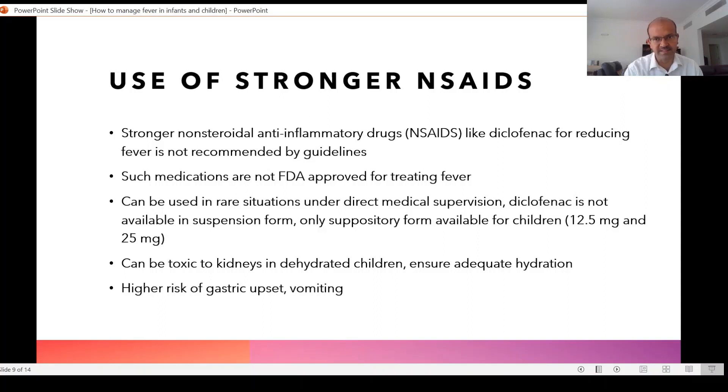NSAIDs — non-steroidal anti-inflammatory drugs like diclofenac — are not recommended by guidelines such as the UK guidelines or the American Academy guidelines, and the FDA does not approve these medicines for treating fever. These are strong pain-relieving and anti-inflammatory medications, so their purpose is not treating fever, though fever may reduce because it is part of the inflammatory mechanism in the body.